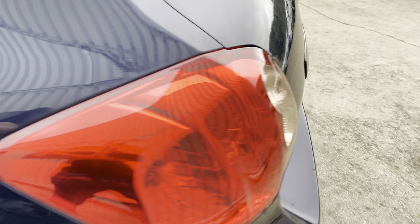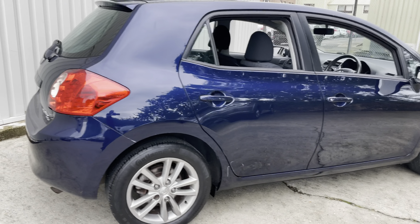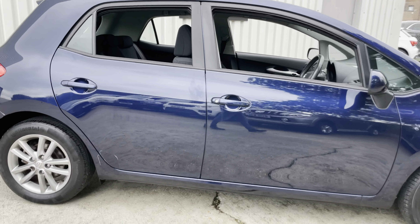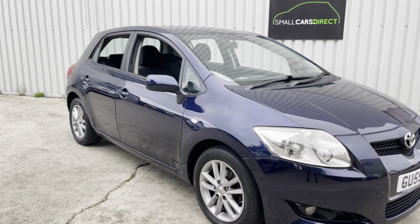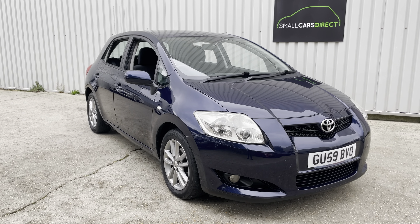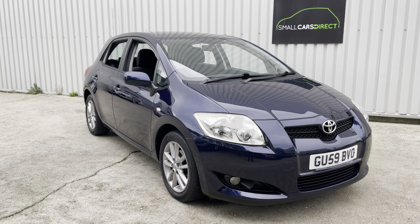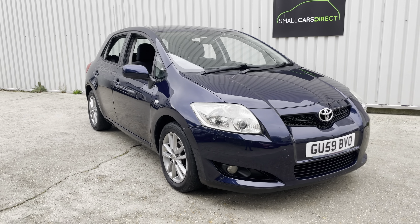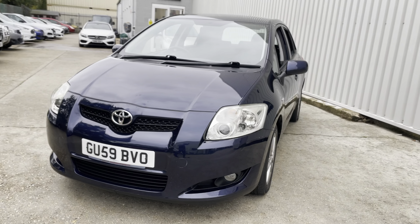So there you have it — a five-door hatchback with legendary Toyota reliability, in lovely dark ink blue metallic paintwork, with an MOT till September next year. It's just been serviced by ourselves as well, so nothing to worry about for 12 months or 10,000 miles on servicing. If you're interested, do reach out to myself, John, or my colleague Alex — we're open six days a week for appointment-based viewings.